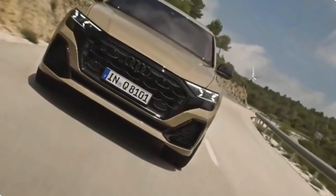Comfort and space. The Q8 facelift offers a spacious and comfortable interior, with ample legroom and headroom for both front and rear passengers. The seats are not only supportive but also highly adjustable, ensuring that you can find the perfect driving position. Whether you're on a short city commute or a long-distance road trip, the Q8 facelift keeps you relaxed and refreshed.